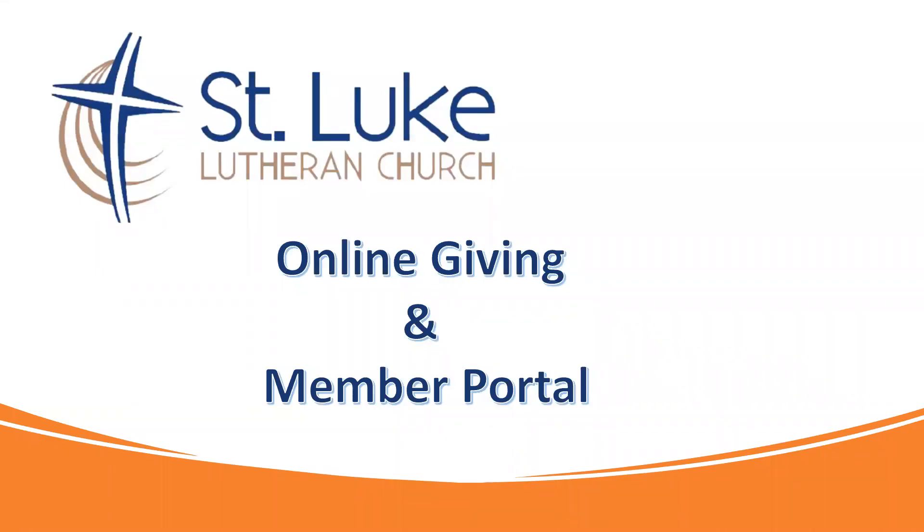Hello, St. Luke. We have some exciting news here as we are starting to implement our online giving and member portal. In this video, we're going to be focusing directly on the online giving and how to set that up.